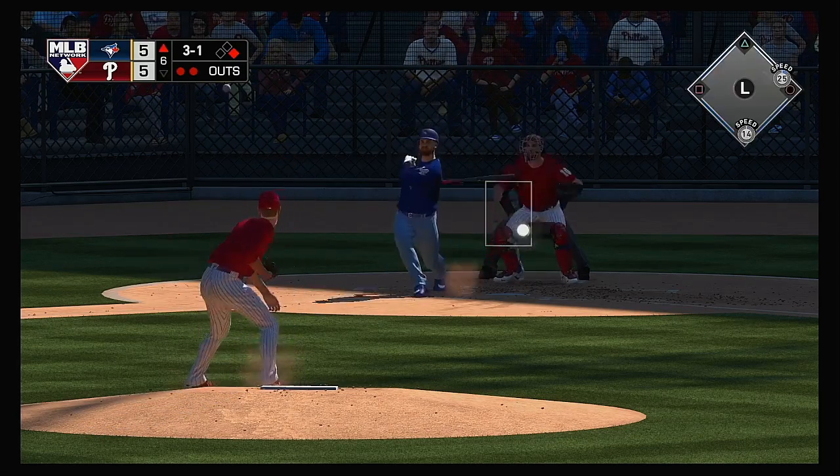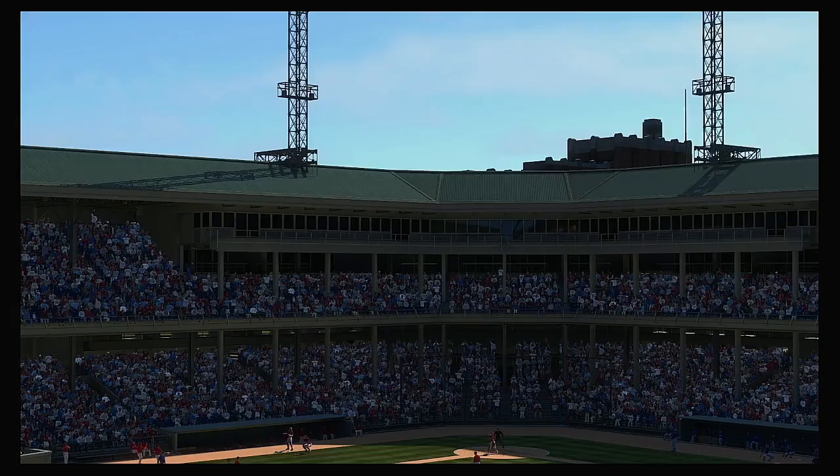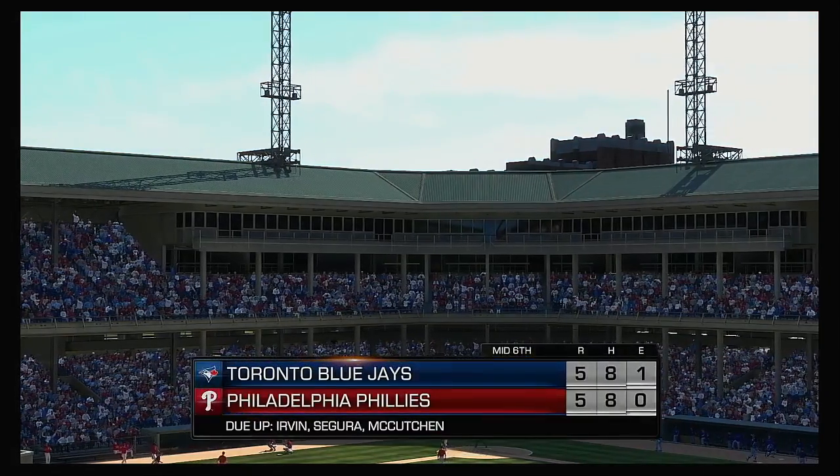Rowdy Tellez sent on the ground out to second — Kingery's there, throw to second for the force out, and the side is retired.